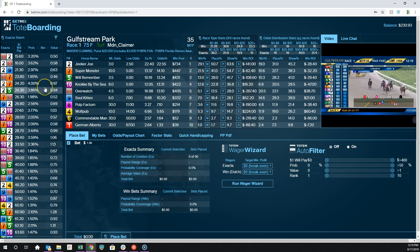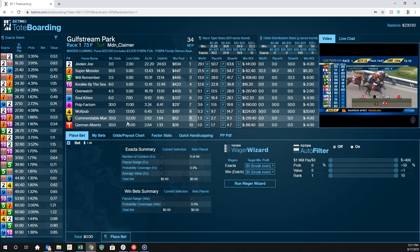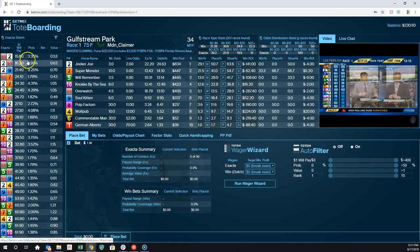Now we'll get to the important part — the new feature we're really excited about. It's called the Exacta Totem. If you bet exactas at the track or online, you're used to seeing payouts in a matrix that can be hard to figure out. If you wanted to know what the 2 with the 7 pays, you have to look at that chart, and as those change it's really hard to get a sense of which ones are moving throughout the betting period before the race.